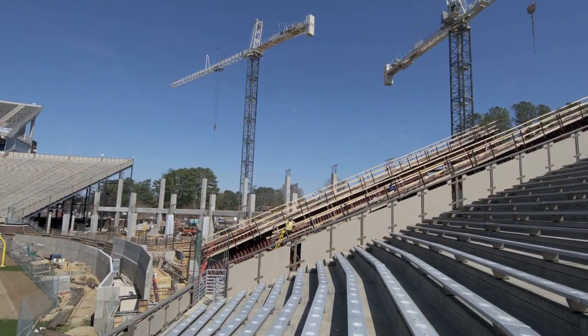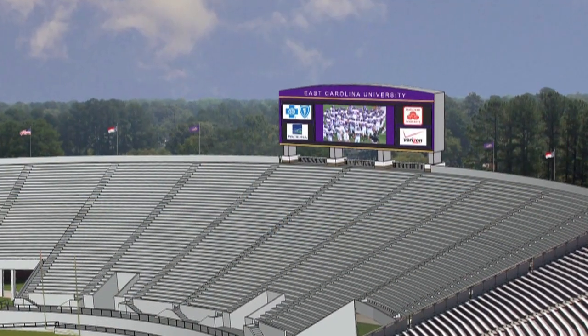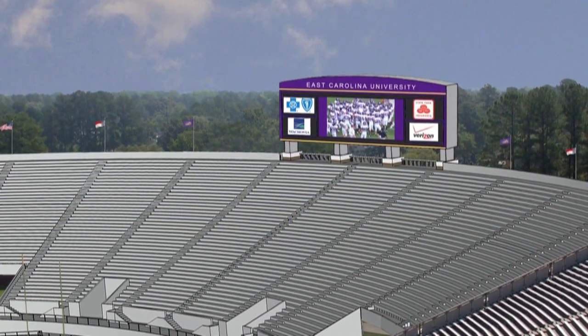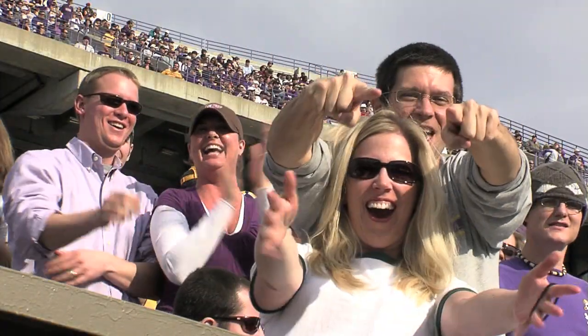We are going to be adding two scoreboard locations in Dowdy-Ficklin Stadium, one over the new East End Zone project. In its entirety it will be 88 feet wide and a little over 28 feet tall, with the LED board itself being 84 feet wide. Fans, regardless of their seating location, are going to have access to current game situation information — down, distance, time — along with replay capabilities and marketing opportunities during the 2010 season.